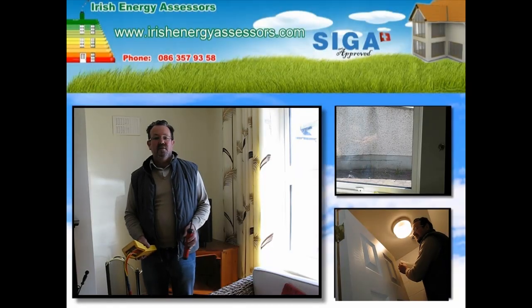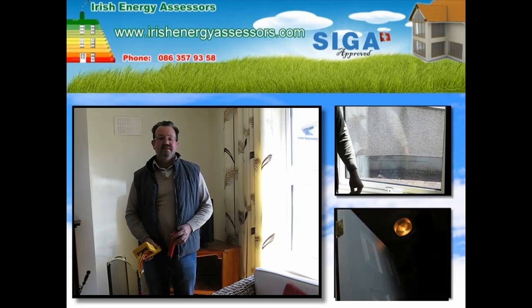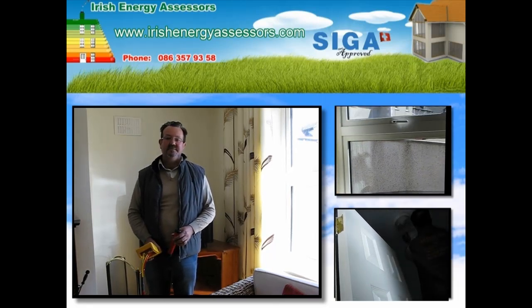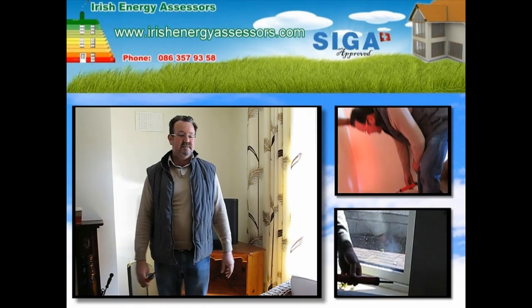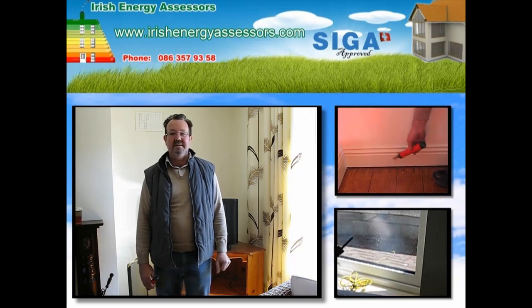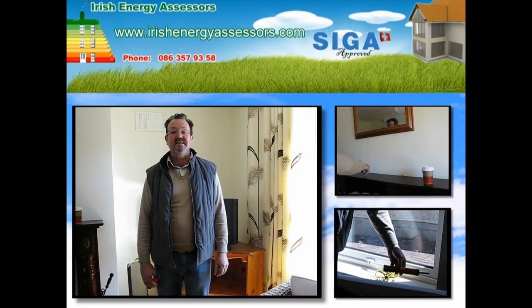Before we run the fan, I'm just going to do a final check on all the external doors. The windows are all closed tightly, and all electrical appliances are turned off. Now that the fan is running properly, we're going to move around the house in areas where there's cold bridges to detect areas of air leakage, which in real terms means heat leakage.